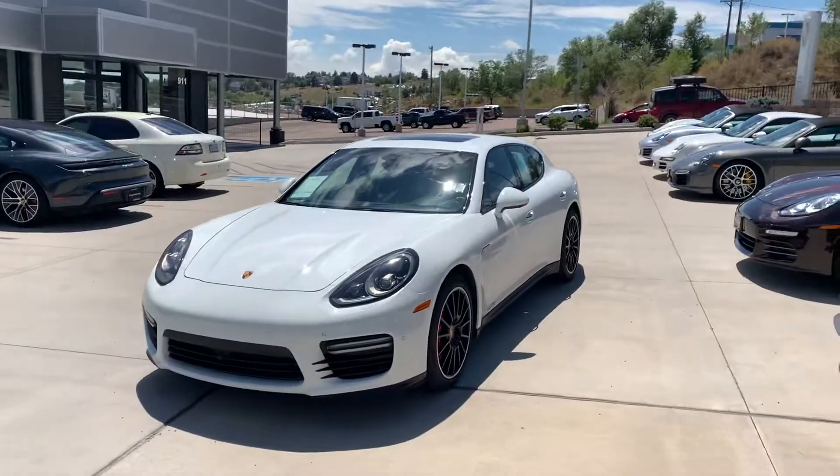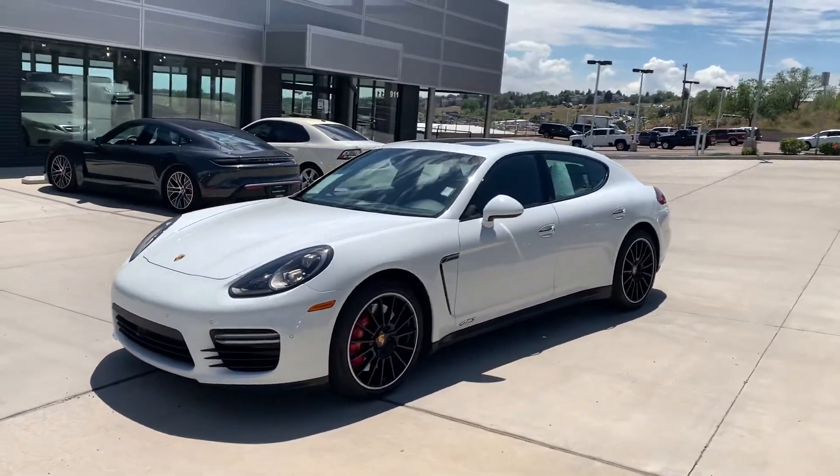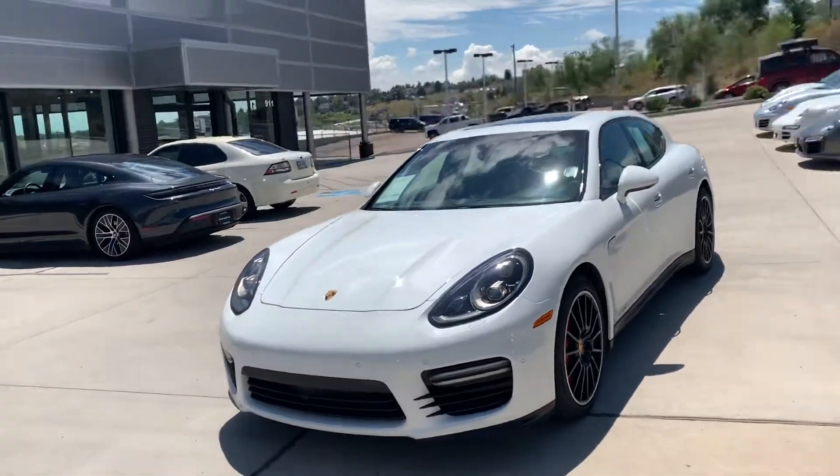Hi Benjamin, this is John at Porsche Colorado Springs. Thanks for checking out the Panamera — absolutely insane car, really fun. The GTS's get the big 4.8 liter V8. They sound fantastic.